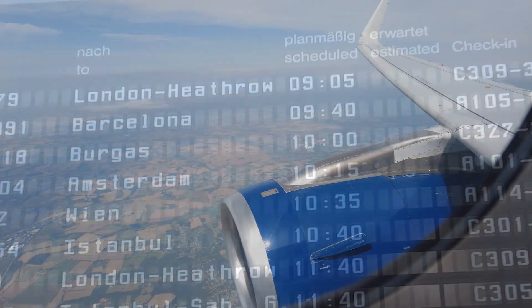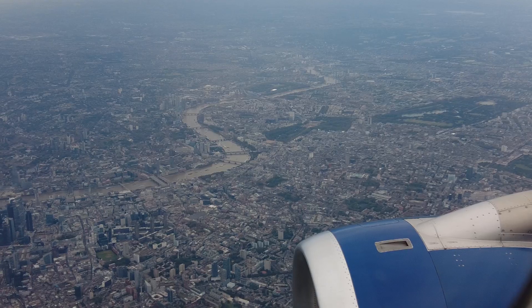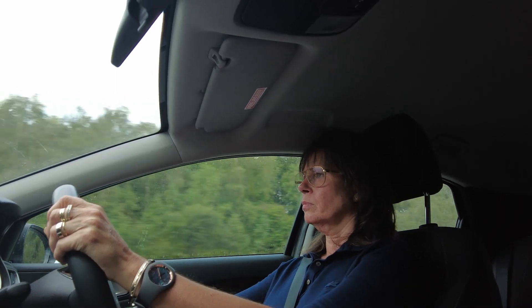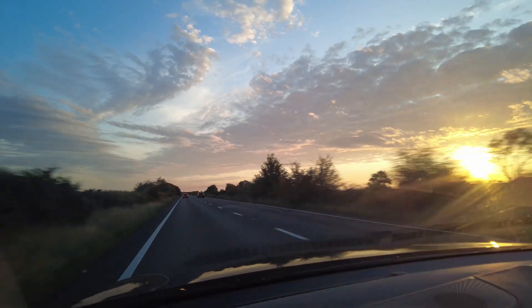A short flight from Hanover to London Heathrow and a hire car to drive south-west down to the coast of County Dorset.